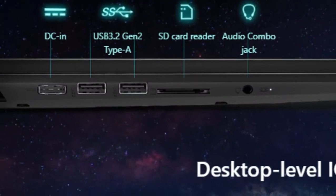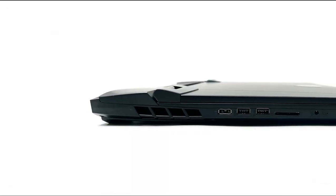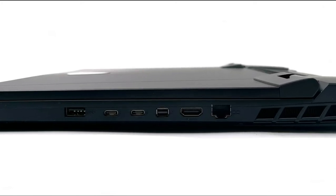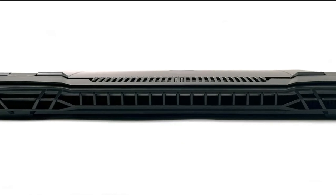Left side: DC-in port, 2x USB 3.2 Gen 2 Type-A, SD Express card reader, combo audio jack. Right side: USB 3.2 Gen 2 Type-A, 2x Thunderbolt 4, mini DisplayPort out, HDMI out.